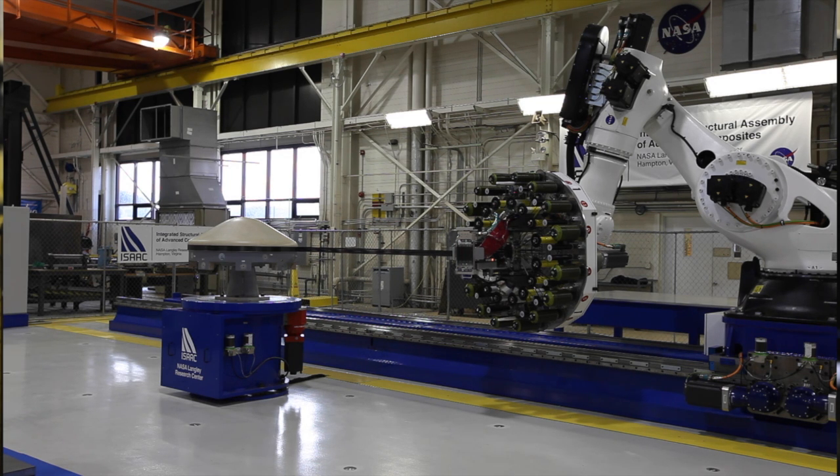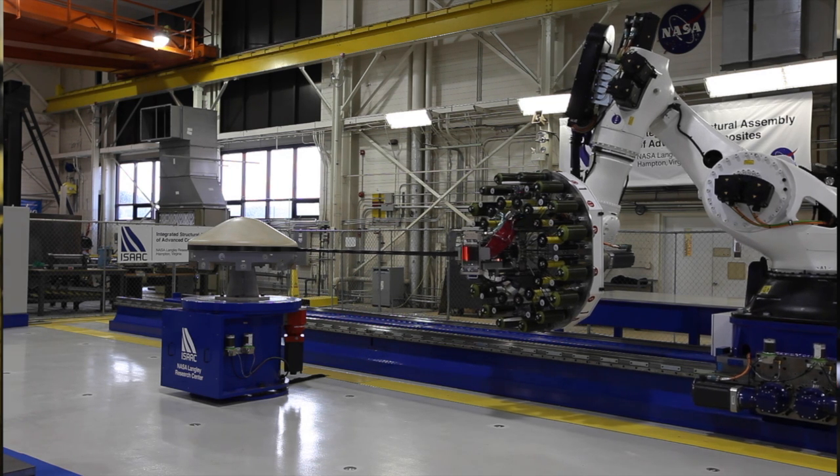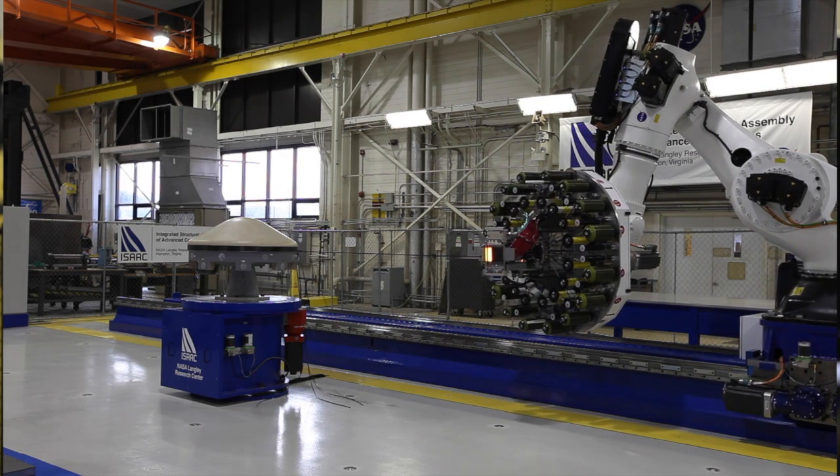This multi-million dollar system is one of only three in the world and the only one being used for research and technology. And if it comes after me, give me a heads up.